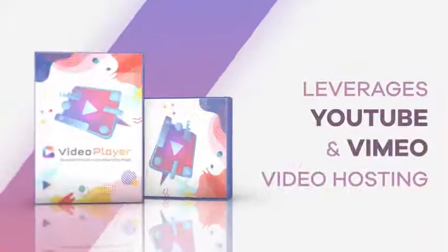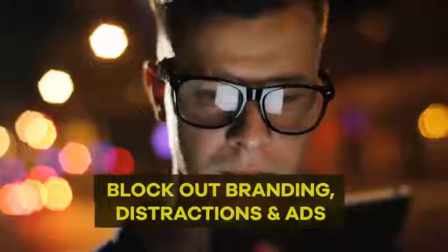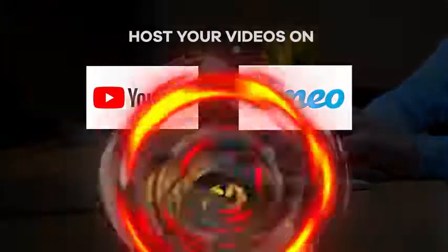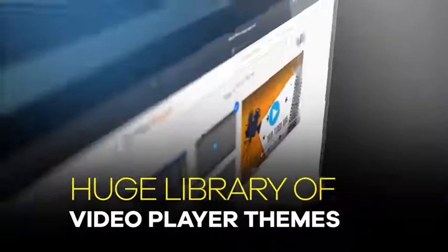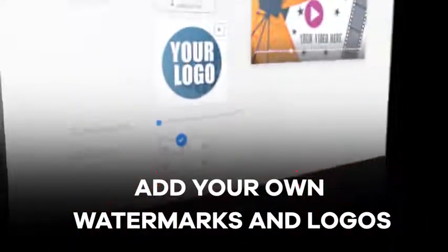Video Player gives you total control over your videos — no ads, no distraction, no monthly fees or expensive video hosting costs. Video Player is the only app in the market that leverages YouTube and Vimeo video hosting, which is always lightning fast, while blocking out all of their branding, distractions, and ads. This means you host your videos on YouTube and Vimeo and have total control over them without being a prisoner to any third-party hosting service. Choose from our huge library of video player themes to customize the player to match your brand, and choose from a pre-designed color set or pick your own colors. Add your own watermarks and logos for branding and look professional.